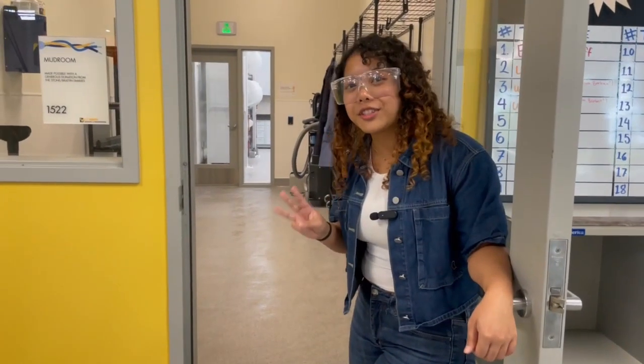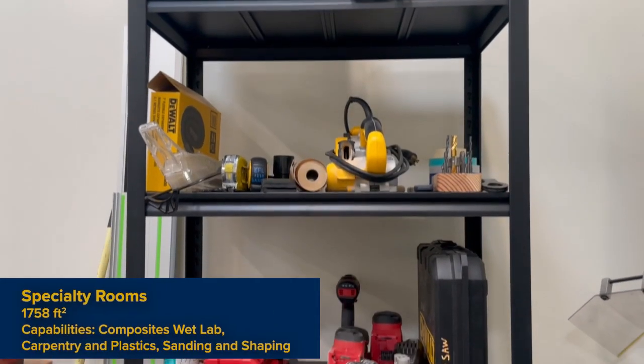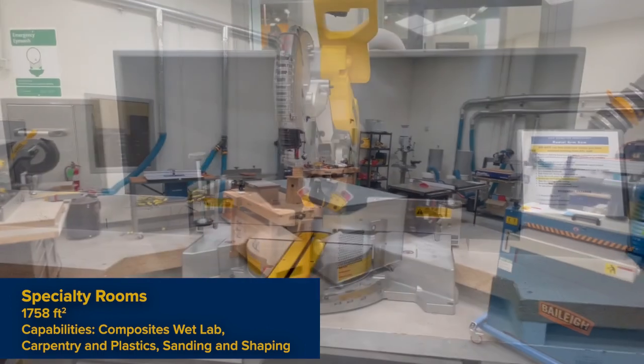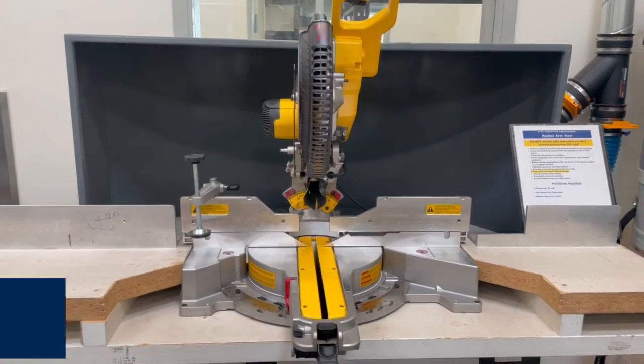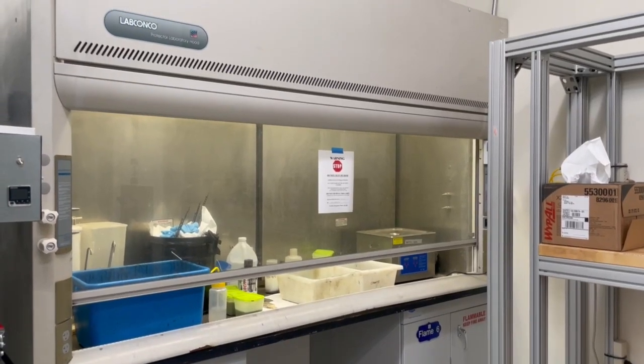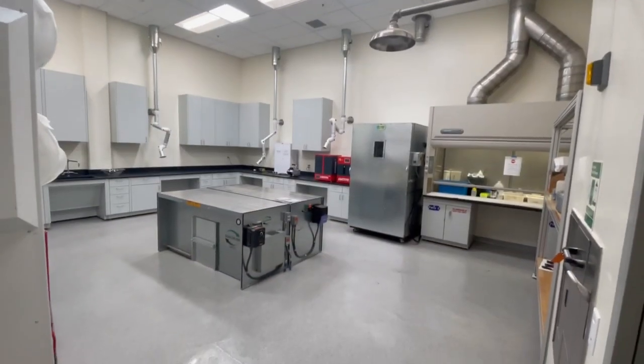Across from the way are our three specialty rooms, accessible through our mud room. The first is the sanding and shaping room, which is perfect for composite work. The carpentry and plastics room is great for traditional woodworking tools like saws and planers, as well as epoxy work and staining. Lastly, the Composites Wet Lab is where you can mix chemicals, cut composite fabrics, and work with layups.